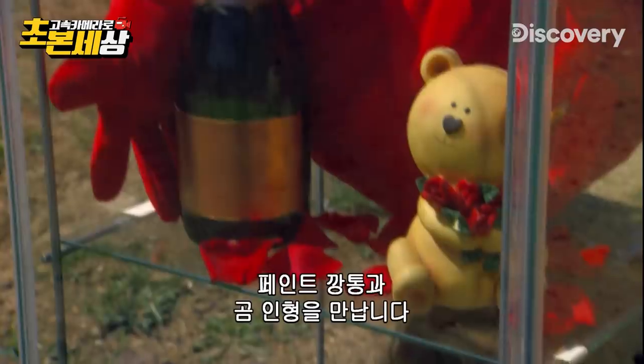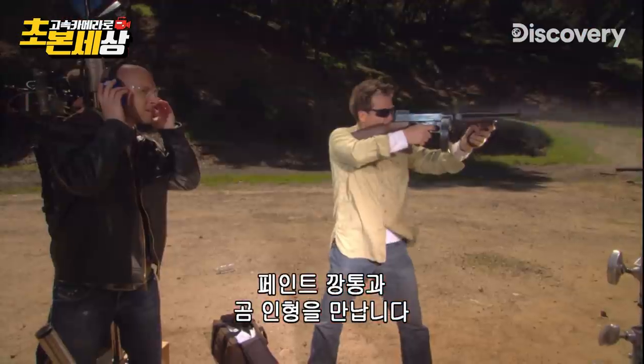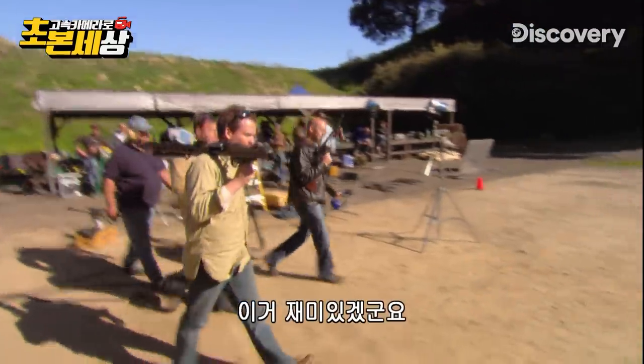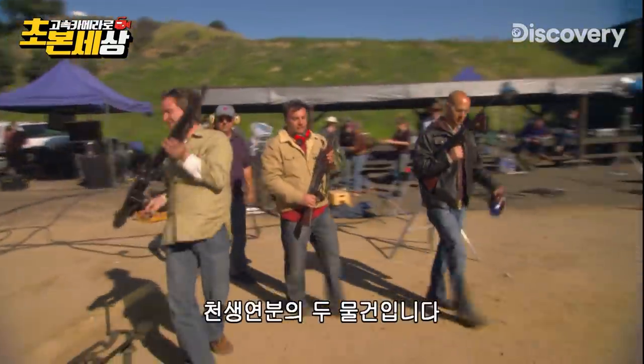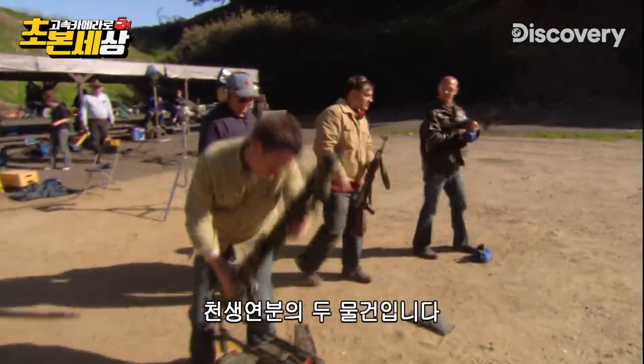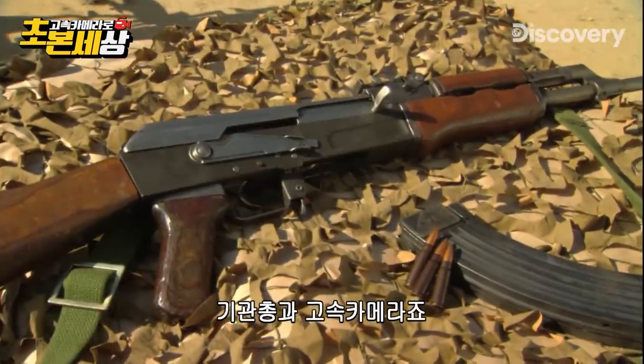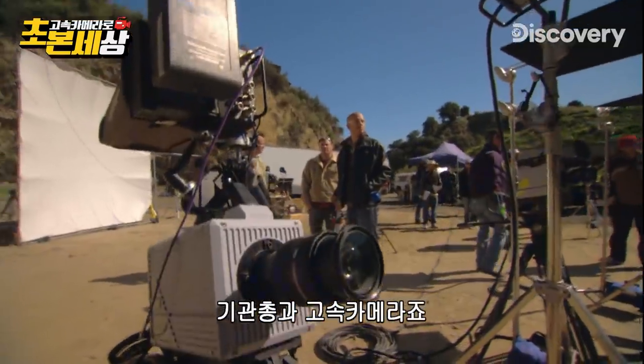Meets Paint Cam and Teddy Bear. You ready to make some noise, boys? This should be fun. Combine two things just made for each other: machine guns and our high-speed cameras.